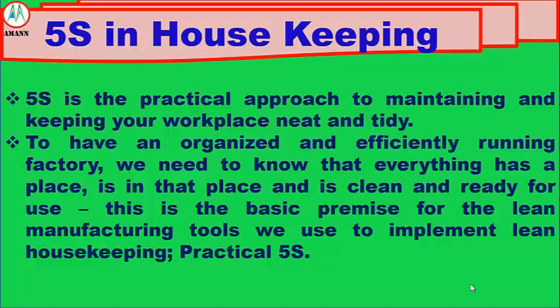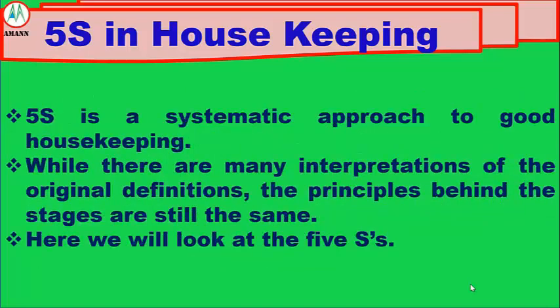5S is a systematic approach to good housekeeping. While there are many interpretations of the original definitions, the principles behind the S's are still the same. Here we will look at the 5S's.